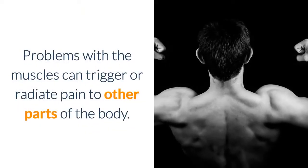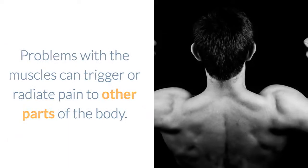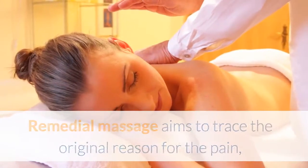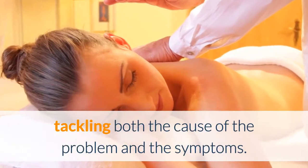Problems with the muscles can trigger or radiate pain to other parts of the body. Remedial Massage aims to trace the original reason for the pain, tackling both the cause of the problem and the symptoms.